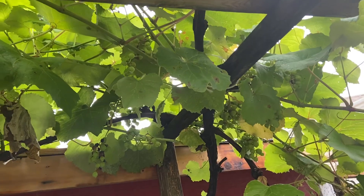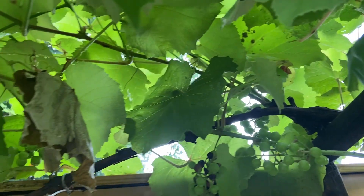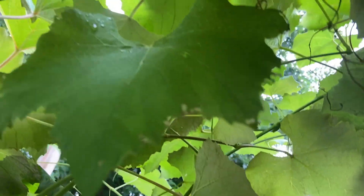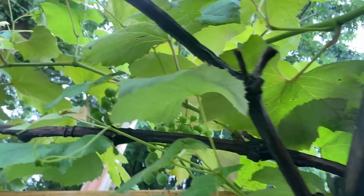After 3 days I returned to check on the grapevines and was surprised to see that there were no lanternflies left. It looks like they either died or left the area. As you saw in the initial part of the video, these branches were full of these insects before we sprayed them with neem oil.